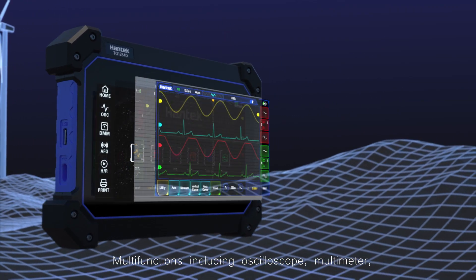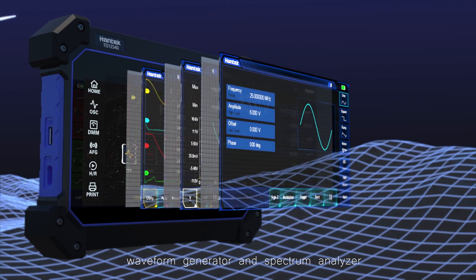Motive functions including oscilloscope, multimeter, waveform generator, and spectrum analyzer.